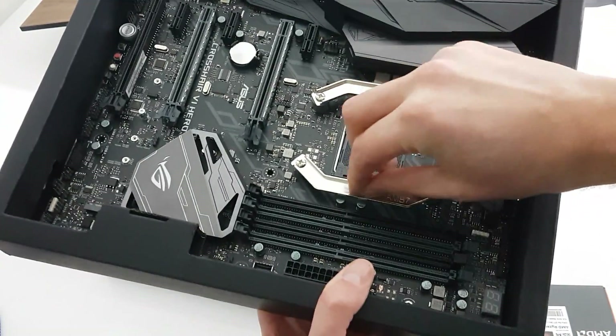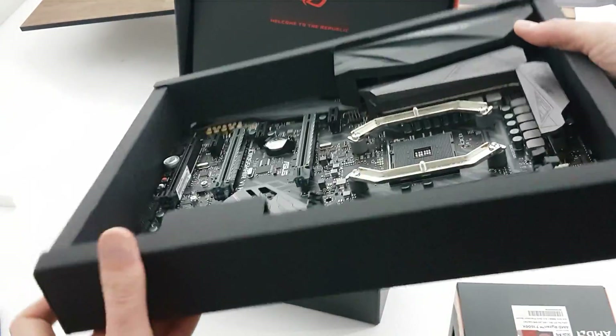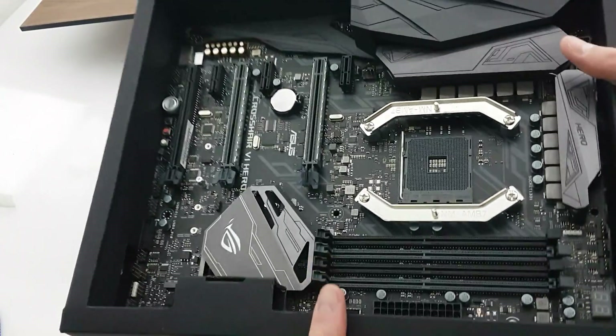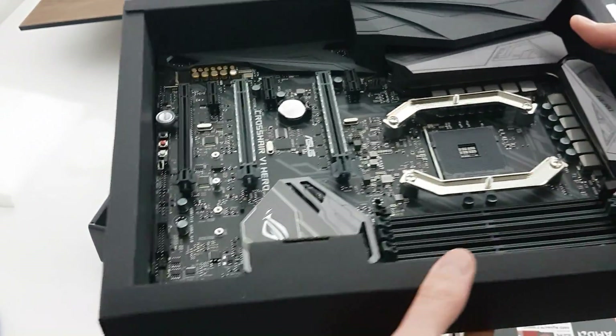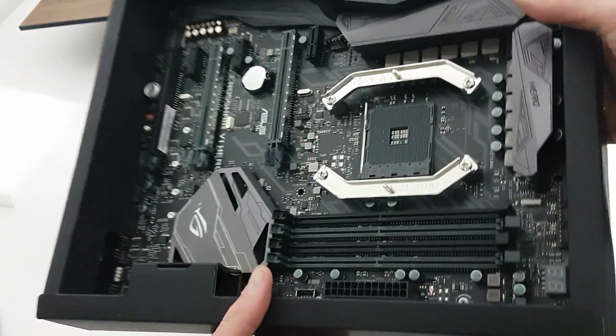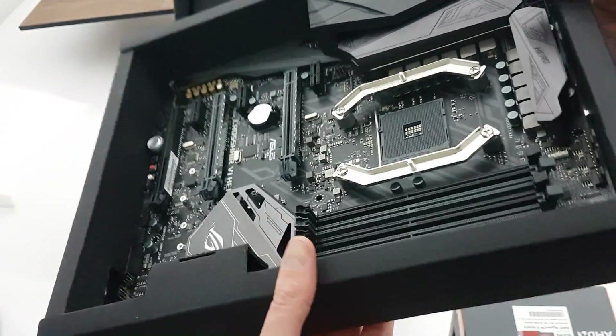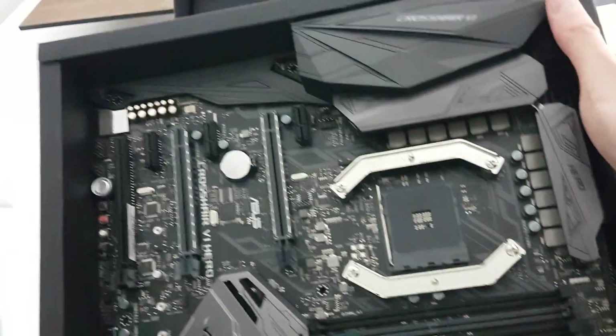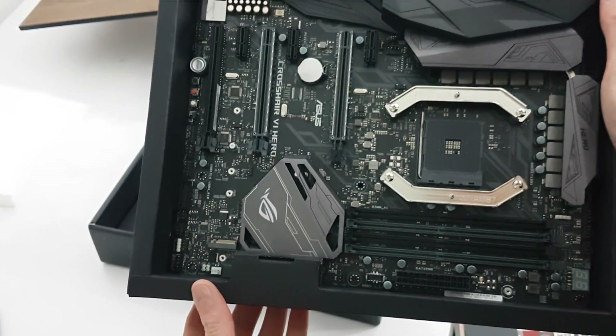There are already two brackets on there — I'm not quite sure, but I think these are the Noctua mounts, the NM-AM4 brackets. So this motherboard was already equipped with socket mounts for the Noctua cooler. I don't think these will be included as standard, but that's a pretty cool motherboard.